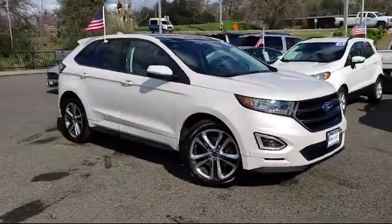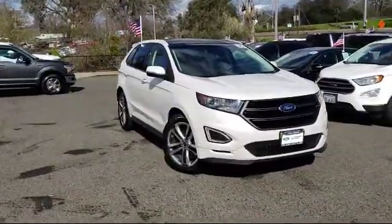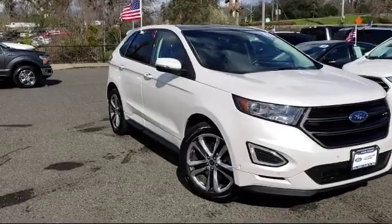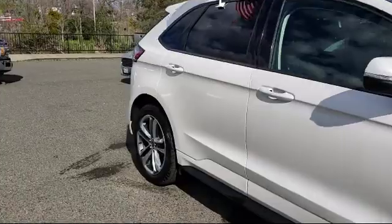And comes equipped with parking sensors, rear spoiler, Sirius XM satellite radio, rear view camera, keyless entry, and tire pressure monitoring system with heated front seats.